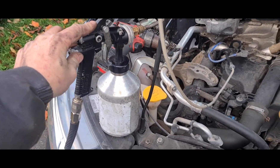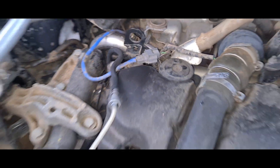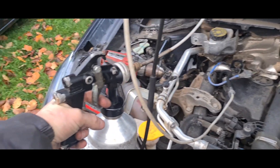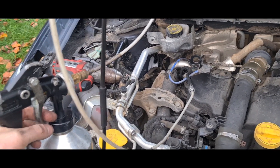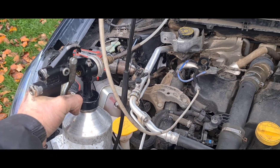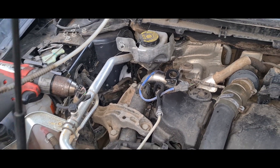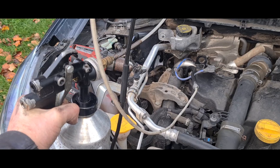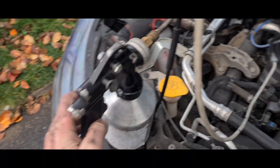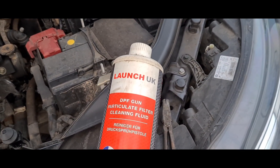Now we'll connect up this pressurized gun to the hole using a rubber piece of hose. We should now be able to squeeze the trigger and blast the cleaning fluid down there. We couldn't do this before because the hole was blocked solid. Squeezing the trigger, we can see the fluid is flowing through at 130 PSI connected to my compressor. The fluid we're using is the Launch UK DPF cleaning fluid, and it has now made its way down the tube.